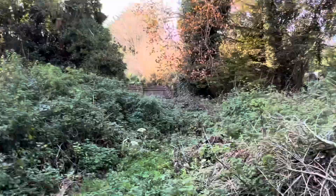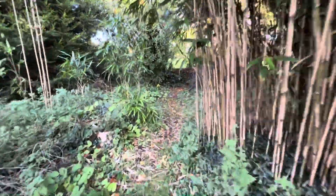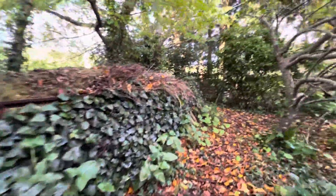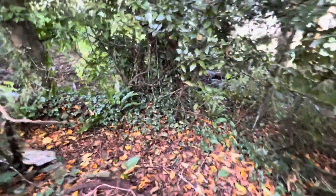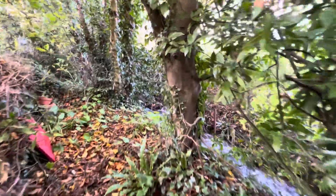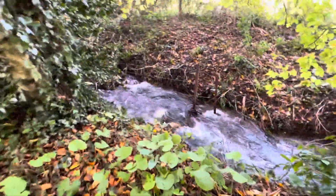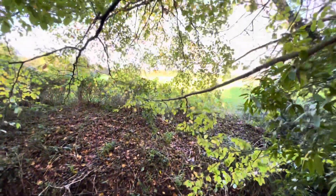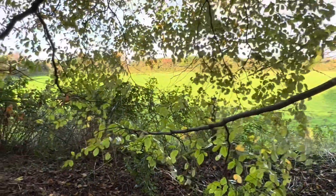That's the boundary fence to the side, and then down at the end there are more apple trees. Over there there's like a little bench, and getting down into the back corner — this is a stream. You can actually hear it in the garden.